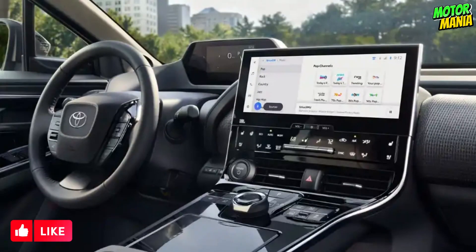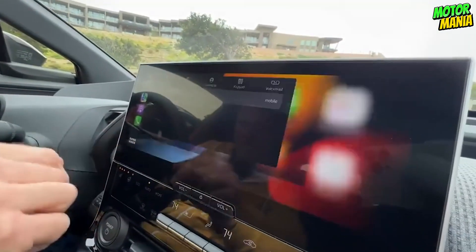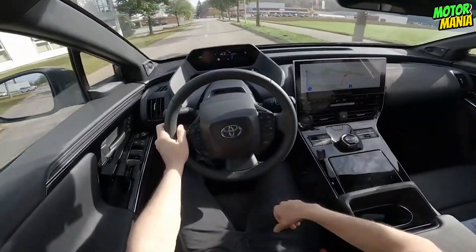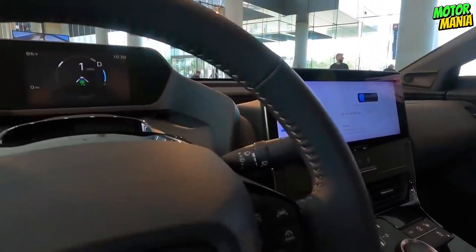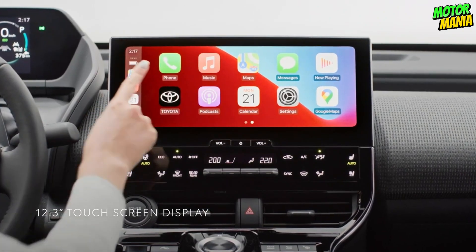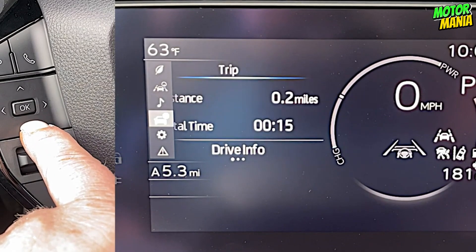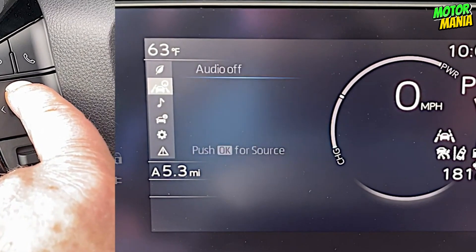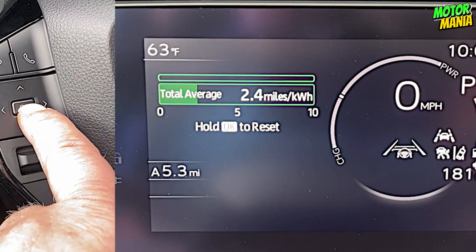The standard 12.3-inch touchscreen Toyota Audio Multimedia display rises subtly from the center console for a sleek appearance. Here you can use your fingers to intuitively control a number of operations. Turn-by-turn directions make it easy to follow where you're going. You can also access multimedia features and connect a compatible smartphone to enjoy your favorite applications, songs, and other content. The BZ4X's top-mount multi-information display (MID), positioned directly over the steering wheel, clearly displays information about the vehicle, the weather, driver assistance systems, and more.